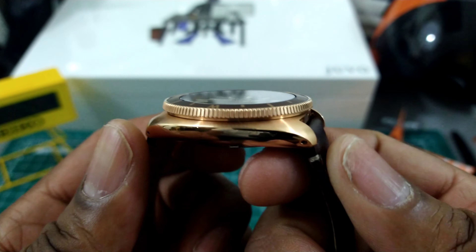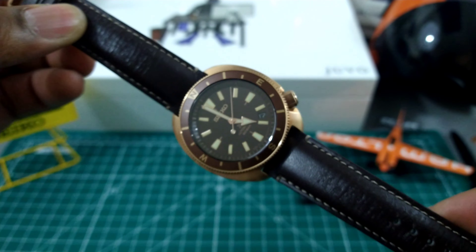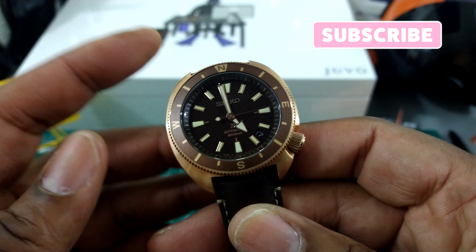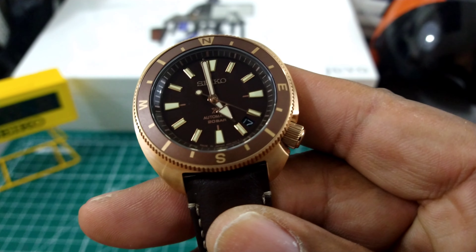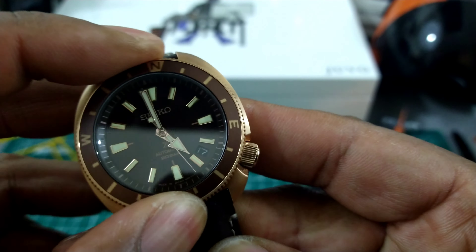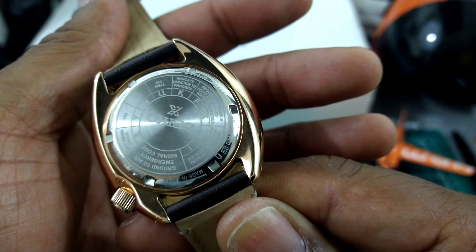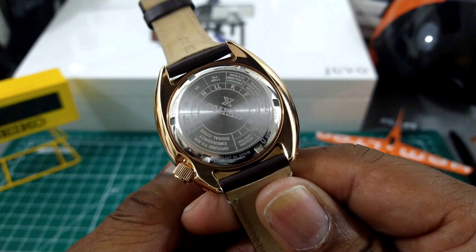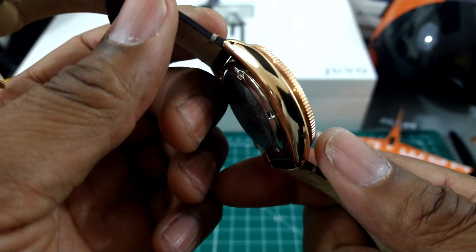This is the Seiko SRPG18 and it has the 4R35 movement in there which beats at 21,600 vibrations per hour, with a suggested retail price of $550. I like this colorway the best because I think it's the most versatile in the Land Tortoise lineup. Because of this rose gold and brown combination it really does have a luxury type look and feel, so it could double as your only watch — hands down.